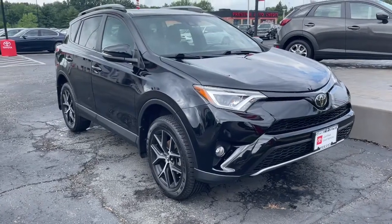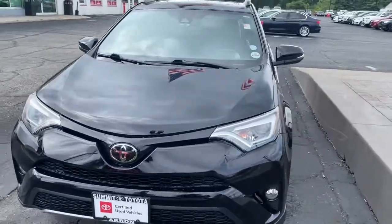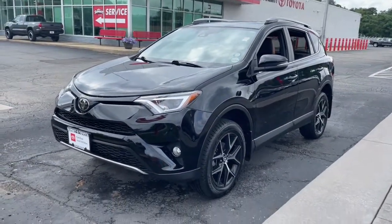Get into a car with value. 2018 Toyota RAV4. This vehicle still has fewer than 40,000 miles on the clock, so it won't last long.